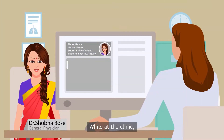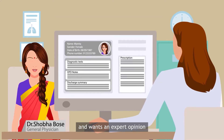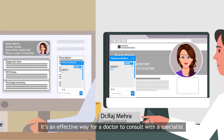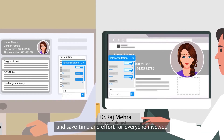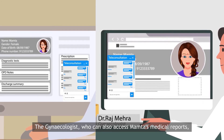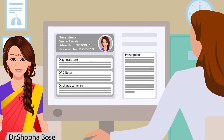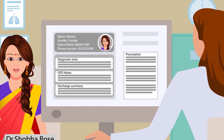While at the clinic, the general physician discovers a persistent pattern of weakness in Mamta's medical history and wants an expert opinion. She consults a gynecologist through e-consultation — an effective way for a doctor to consult with a specialist and save time and effort for everyone involved. The gynecologist, who can also access Mamta's medical reports, recommends a few tests to the physician, who incorporates these into Mamta's digital prescription and recommends a follow-up consultation with the gynecologist once the reports are available.